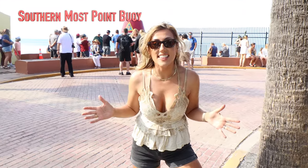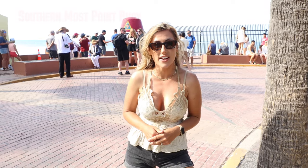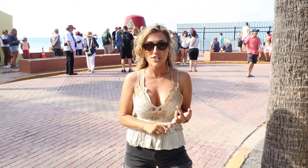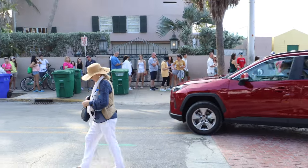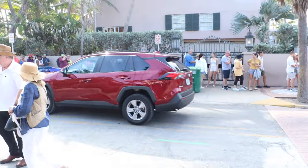Here we are at the Southernmost Point in the continental United States of America — the famous buoy. This is 90 miles from Cuba and 150 miles from Miami, so technically right now we're closer to Cuba than Miami. As you can see, this is a super popular tourist spot.